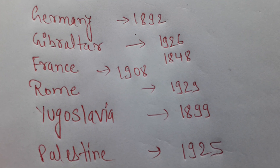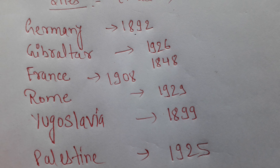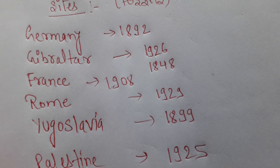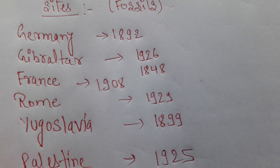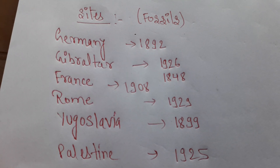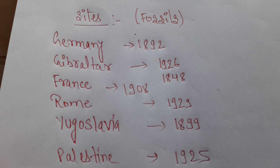The next site dates to 1899, where a Neanderthal man skeleton was located. The human skeleton was studied and a professor from Drago University commented on it. In Yugoslavia, evidence of fossils was also found confirming Neanderthal presence.